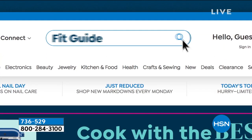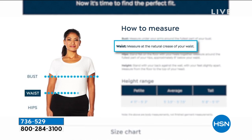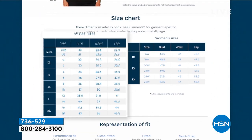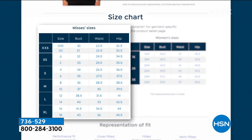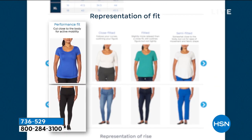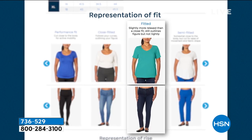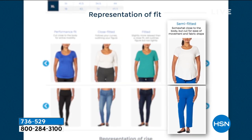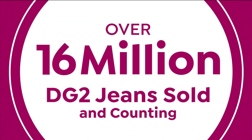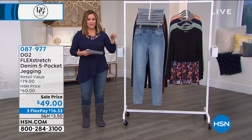Here at HSN we want you to love what you ordered. We've got this great initiative so that you find your perfect fit. If you go to hsn.com, you can find your perfect fit on our website, see our sizing charts, and get inspiration on exactly how to measure yourself. We give you representation so when we say this is fitted, semi-fitted, or close-fitted, you understand what we're talking about.